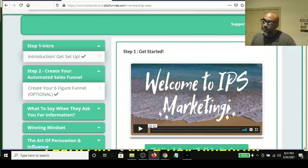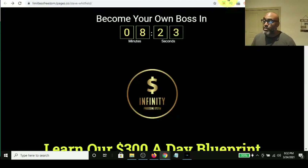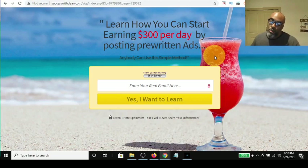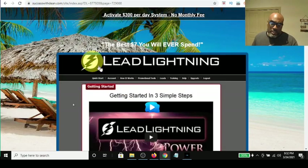I built a page in the Power Lead System that says 'Learn how you can start earning $300 a day.' I used the same verbiage presented on the IPS sales page and put it right on my capture page. Your lead comes here, and this is essentially the only part they need to see — they get enticed and think, 'How can I start earning $300 a day? Let me find out.' So they come through to this page.